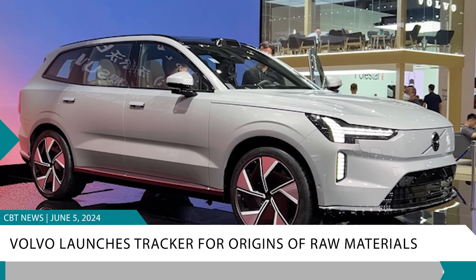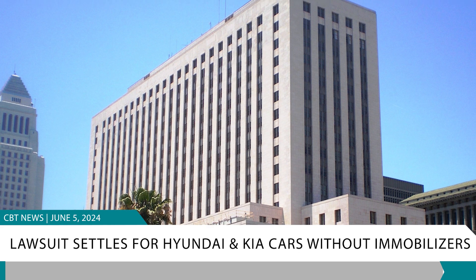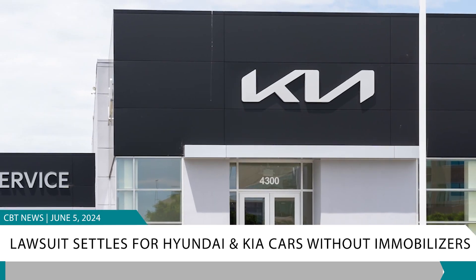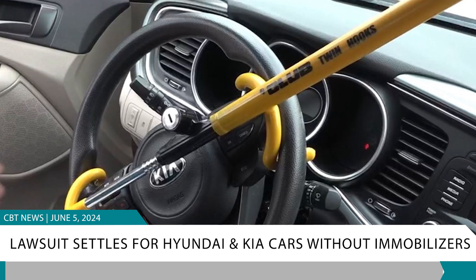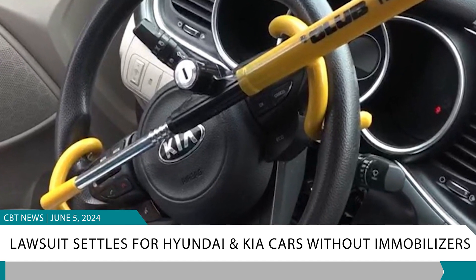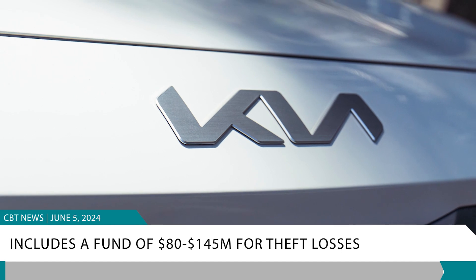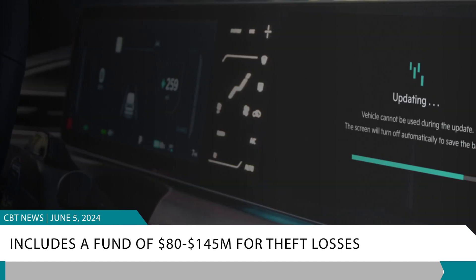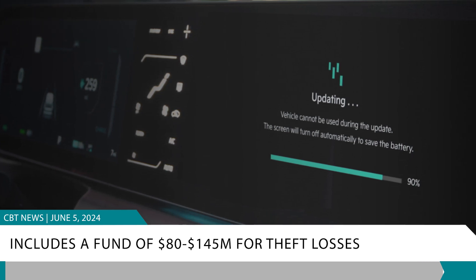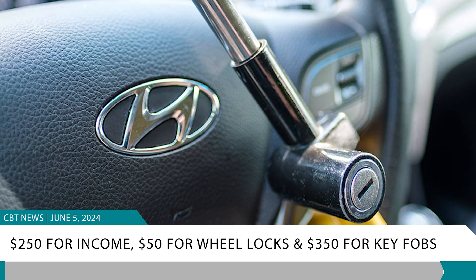A settlement has been reached in a product liability class action lawsuit in California federal court concerning 2011 through 2022 Hyundai and Kia vehicles allegedly lacking engine immobilizers, making them prone to theft. The settlement, in the case titled In re Kia Hyundai Vehicle Theft Marketing, Sales Practices, and Product Liability Litigation, includes a fund of $80 to $145 million for compensation. It also offers a free software upgrade for eligible vehicles to prevent unauthorized starting and reimbursements for related costs, including up to $250 for lost income, $50 for steering wheel locks, and $350 for key fobs.